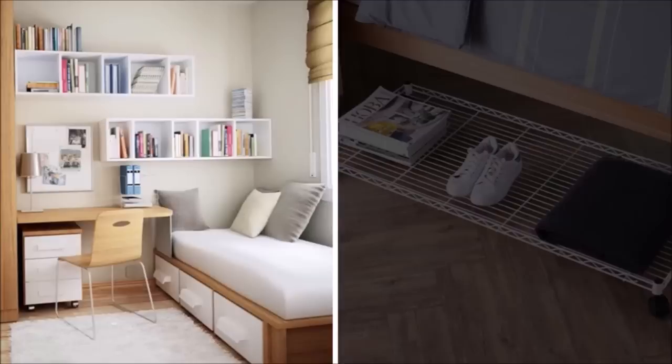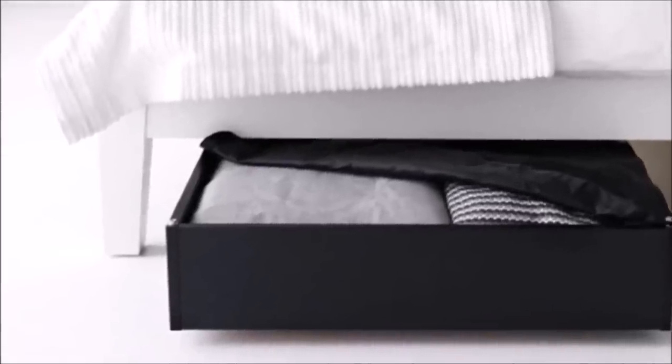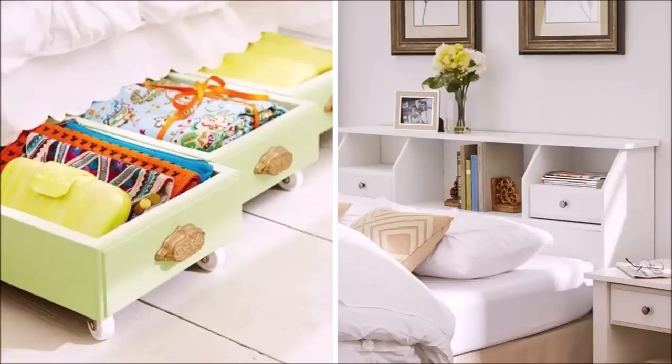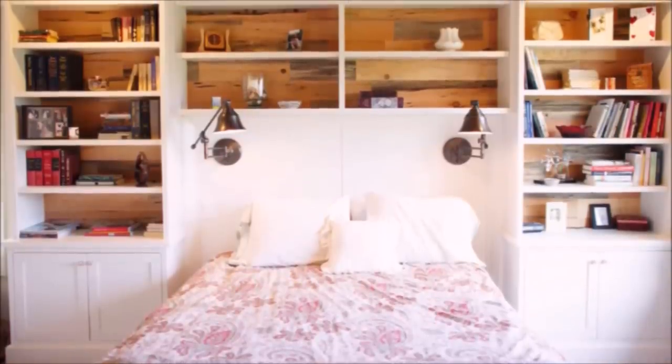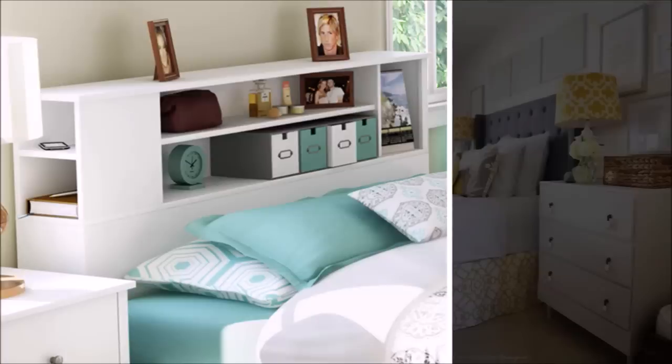Three: the area around your bed is an unused space that can be maximized, especially if you have limited space in your home. The area under the bed is usually underutilized — use cubbies or baskets to stash bed linens, blankets, purses, and other personal items. Some beds come with built-in drawers, but you can also repurpose old drawers or baskets. Use headboard space as a storage area by incorporating shelving — put books and family photos there.